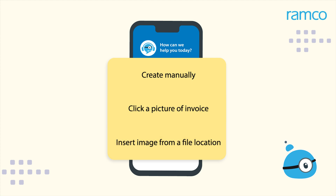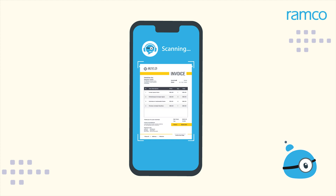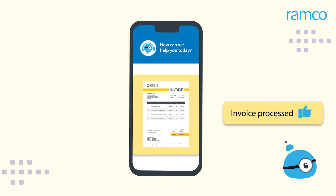Robert chooses Option 2 and clicks a picture of the invoice. The chatbot analyzes the picture, scans it, populates the data into the relevant fields, and asks for a confirmation. Once confirmed, the physical invoice gets created with the picture of the invoice as an attachment.